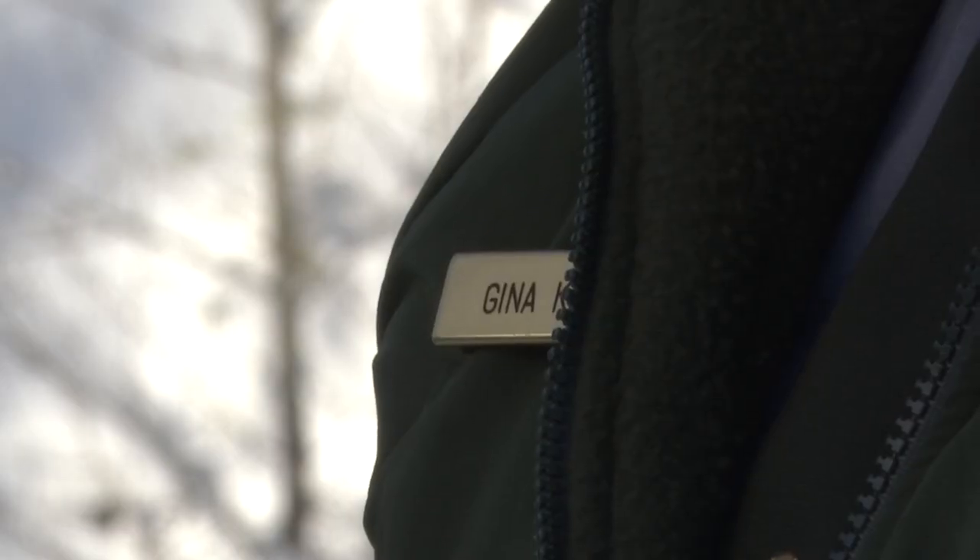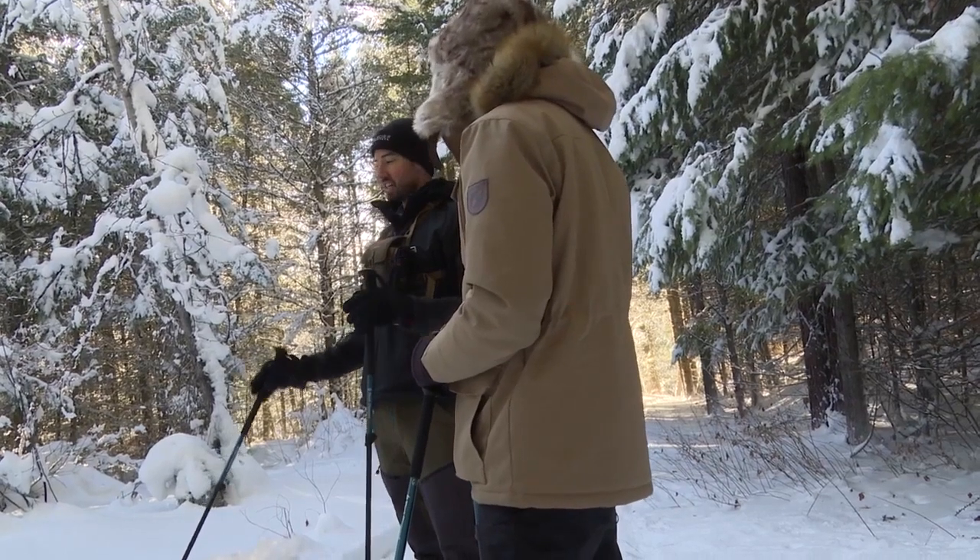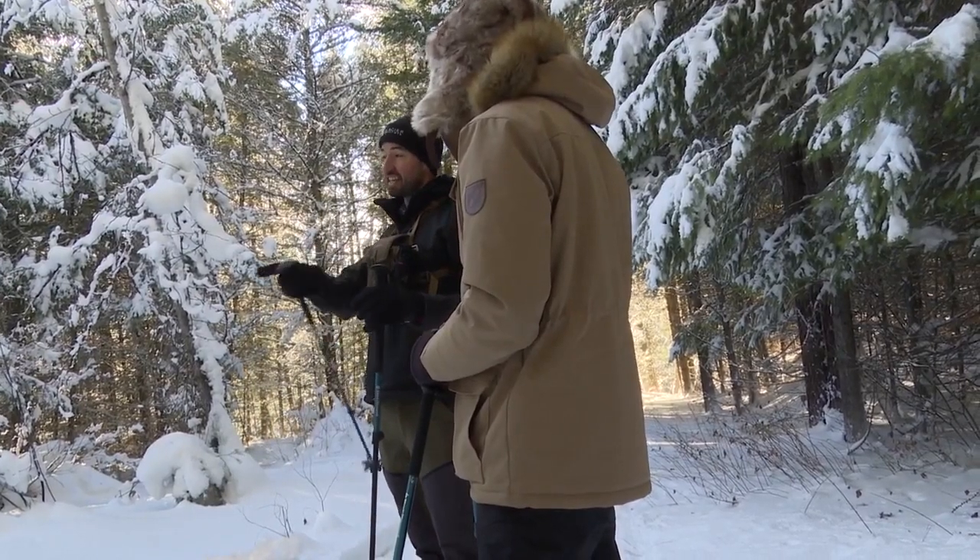Park Public Information Officer Gina Kurzman says preparation is important. That includes dressing appropriately, checking the weather, and checking avalanche reports. We have a very strong interagency partnership and there are reports available that you can go on and check for avalanche danger for the areas you're traveling to. We do have staff here that can come in and help.